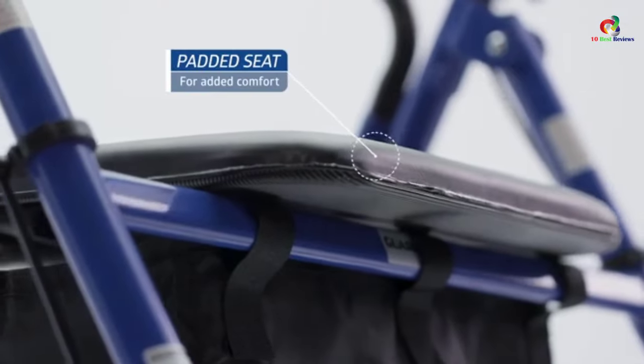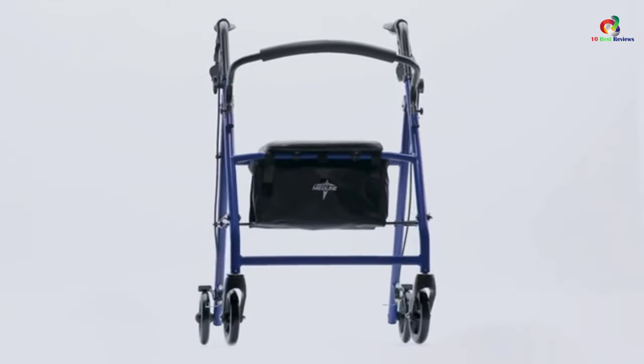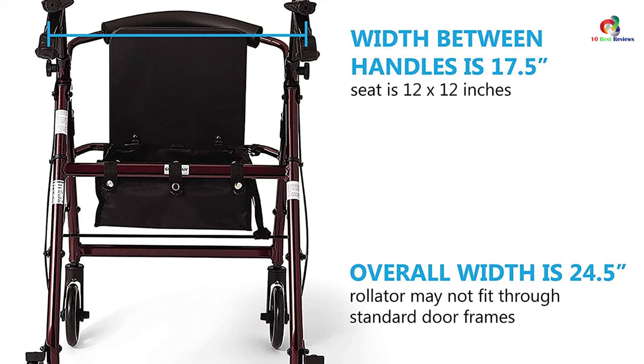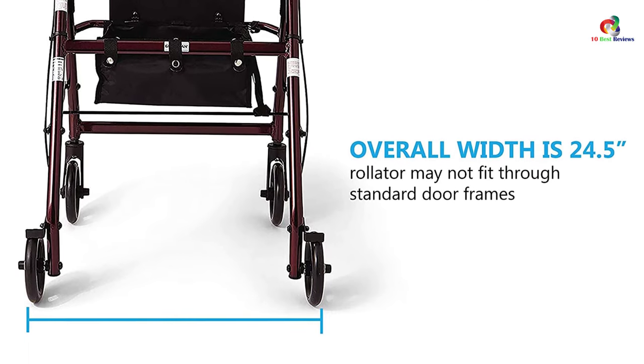A comfortable padded seat with a backrest is ideal for sitting and resting. This rollader walker with seat has a storage basket for your personal belongings. The push-down folding mechanism leads to ease of storage and portability, and it comes with efficient loop-style brakes for perfect safety.